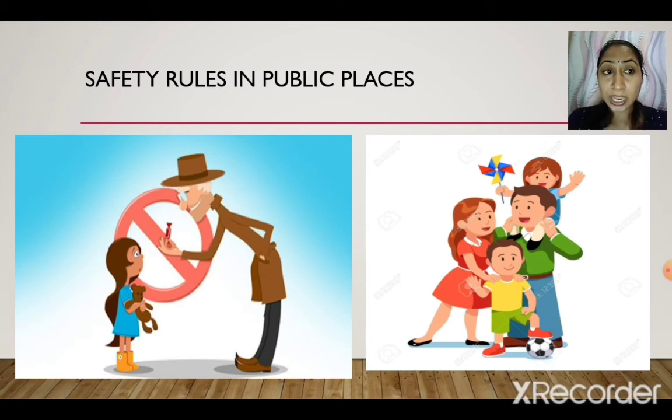Do not accept any eatables from strangers. Do not share your personal details — your mobile number or your address — with anyone you don't know. If somebody wants to know where you stay, do not tell them. Also, do not touch any unidentified object lying in a public place. If you find a box or package that nobody is taking care of, do not touch it — inform an adult. Such objects could contain dangerous things like bombs.